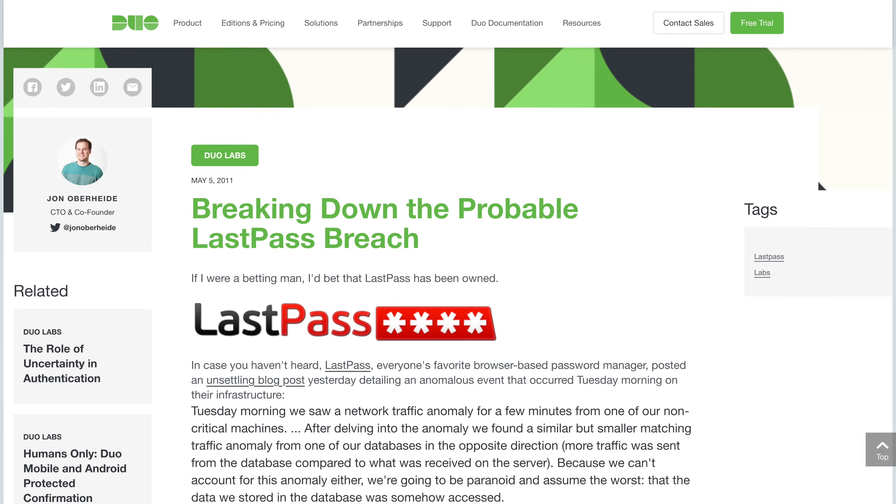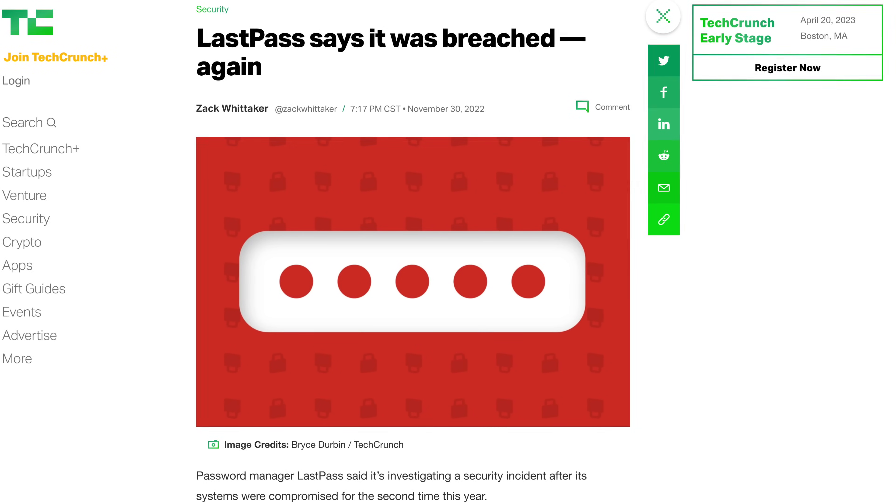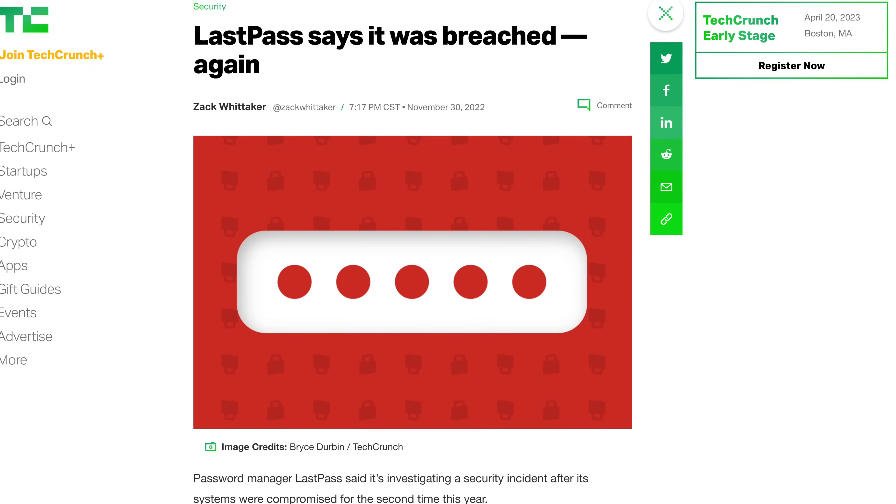LastPass has faced a lot of security incidents over the years. The news just broke on yet another security incident, and if you ask me, one security incident is one too many for a company storing info as sensitive as passwords. For that reason, I can't recommend LastPass to anyone.